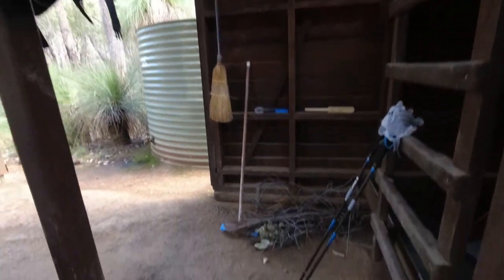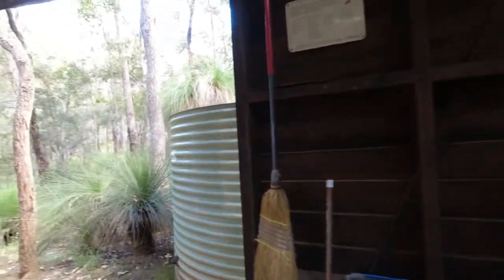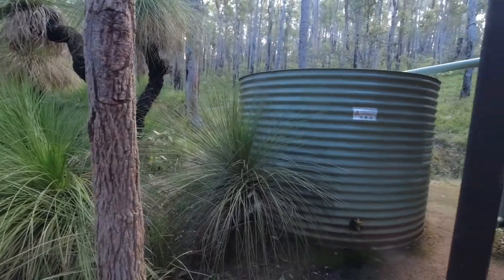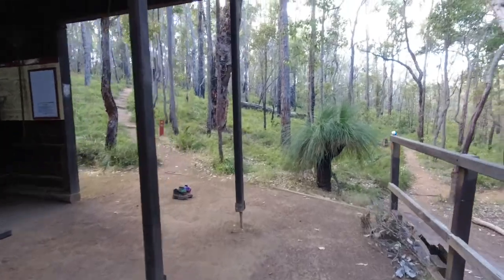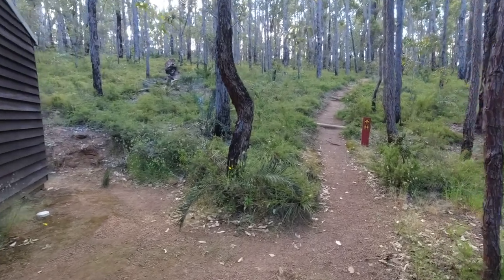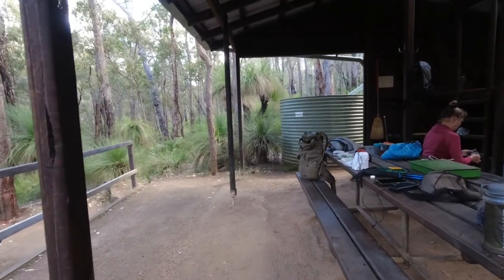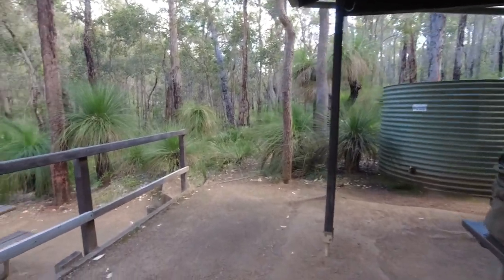Same as all the other shelters, we have a broom — two brooms actually, got one down there — and there's normally a rake here too, so you can clean up after yourselves and keep it neat and tidy for everyone else. Regarding water, there are rainwater tanks — we've only got the one water tank at this shelter, so make sure you only use what you need and don't waste it, because everyone else is going to need it and it could save someone's life.